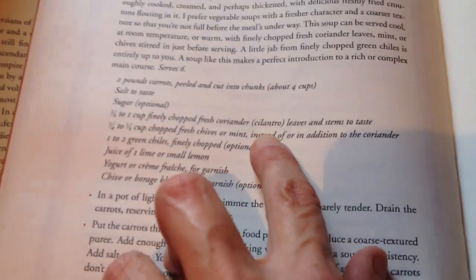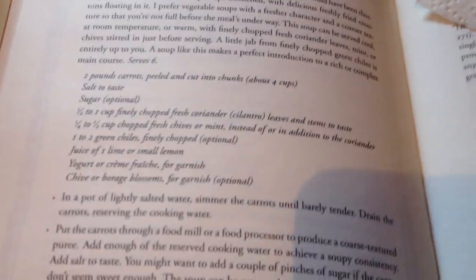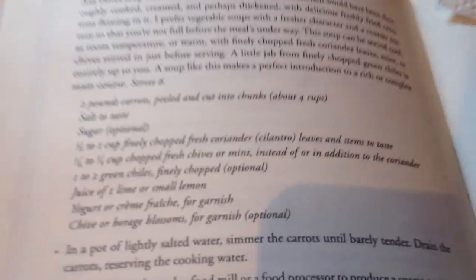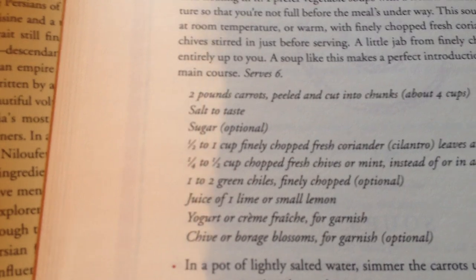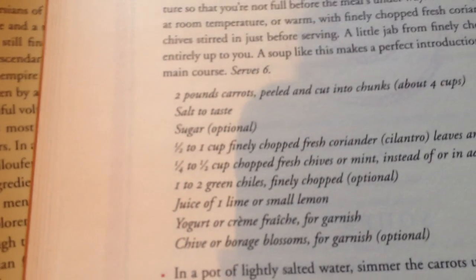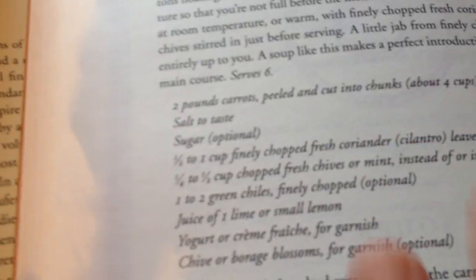Fresh coriander — they're talking about cilantro. Cilantro and coriander are the same plant. In the USA they call the leaves cilantro and the seeds coriander. In other countries that is not so common — some countries call it all cilantro, some countries call it all coriander. The recipe calls for two pounds of carrots, peeled and cut into chunks; salt to taste; sugar, which is optional; one half to one cup finely chopped coriander or cilantro leaves and stems. She specifies you have to add the stems — a lot of American or European recipes will tell you to omit the stems.